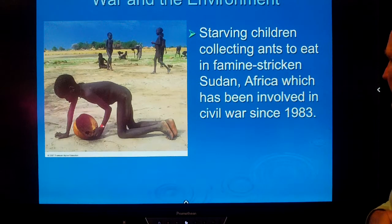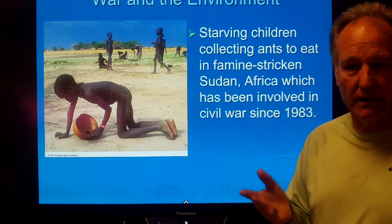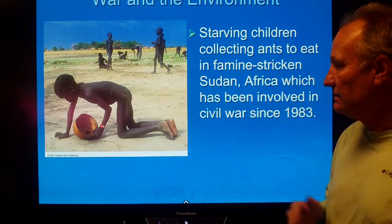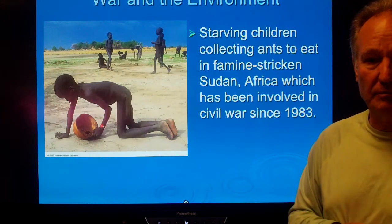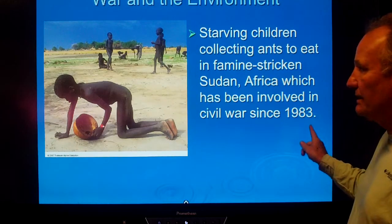In other parts of the world — for example, in Sudan, where there's been civil war and unrest for a long time — food security is a major issue. People are out picking whatever bugs they can catch as the only source of protein and energy they have.